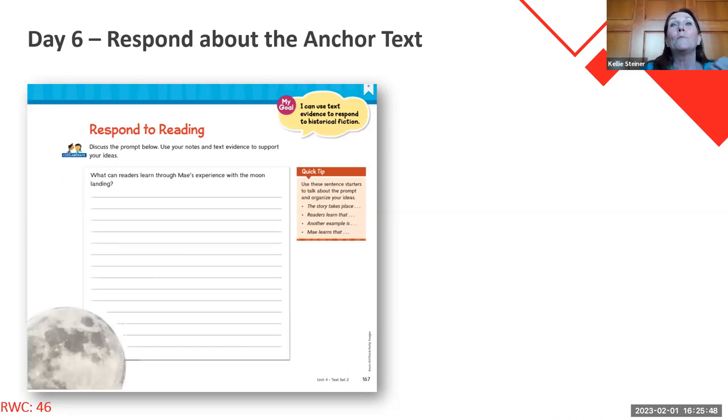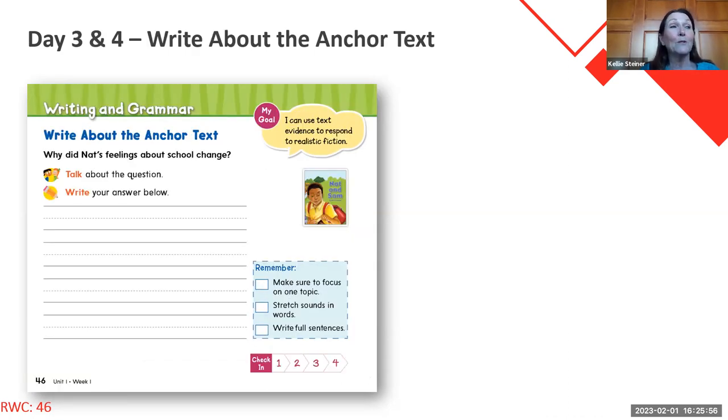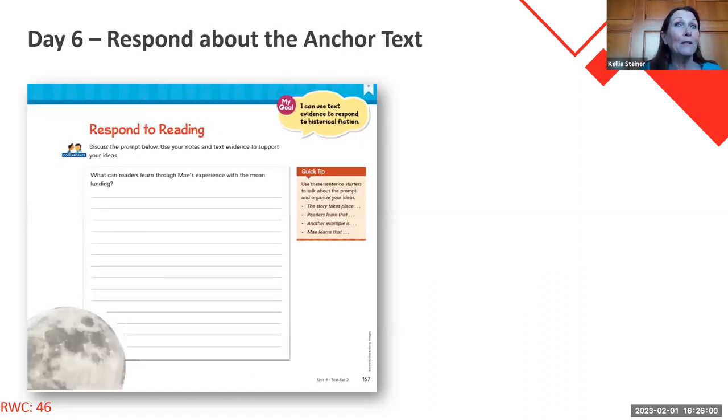That responding to reading is the difference between K-1 and second through fifth. The responding to reading is still writing about the anchor text, but now it's in upper grades. Because it's a new program, you're still going to model, still going to interactively write with this, and help kids to be successful.